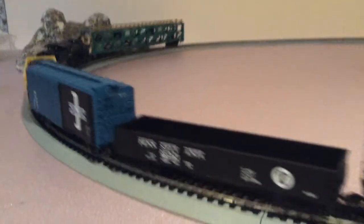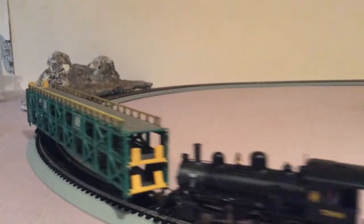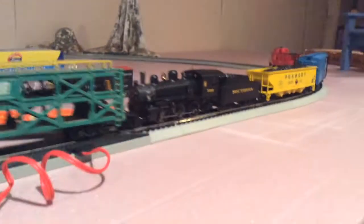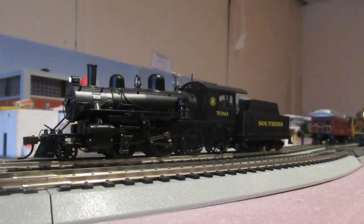Our story starts in October 2017. The newly formed Southern Short Line ran trains around the city of Lancaster, aiding in its construction. The locomotive for these trains was X-Southern 260 No. 7080.